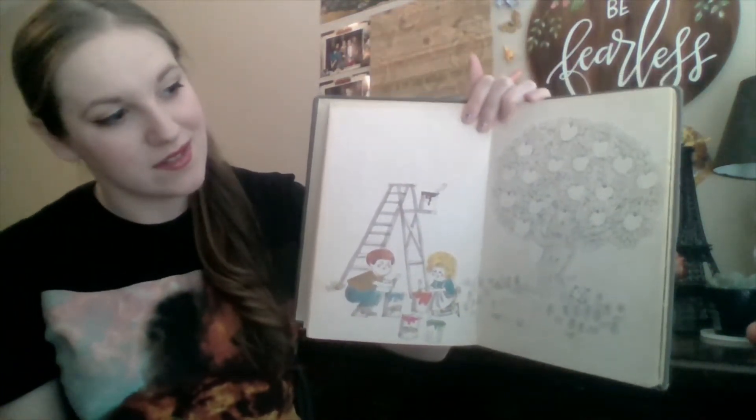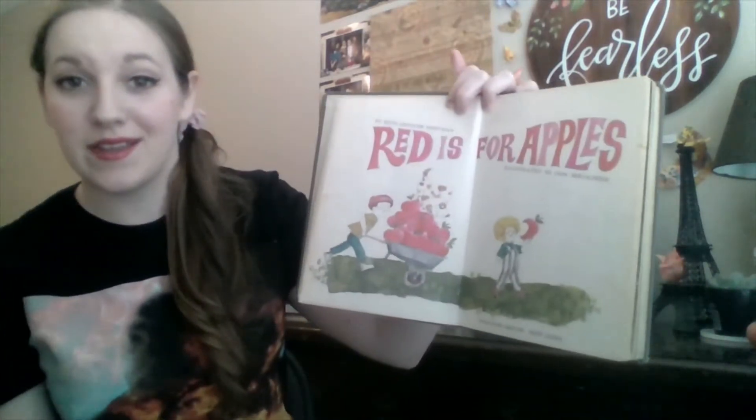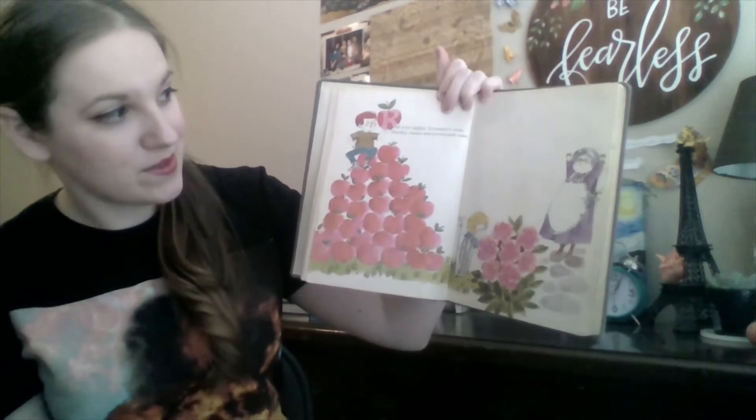Look, they've got all that paint. I wonder what they're going to do with it. Let's find out. Red is for Apples.